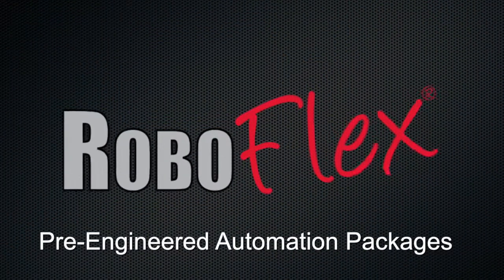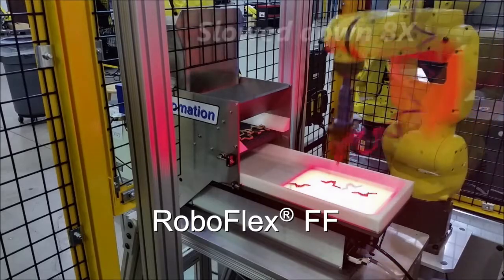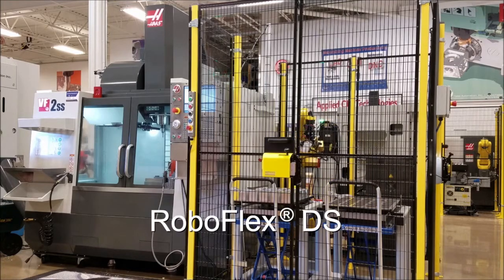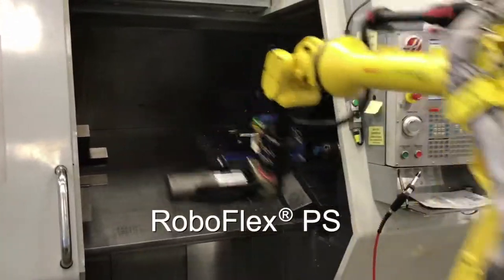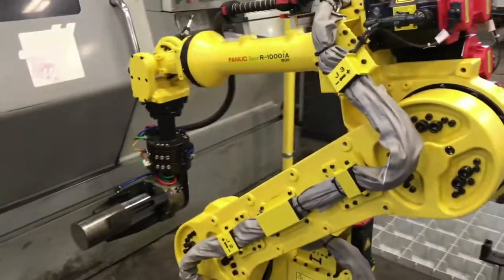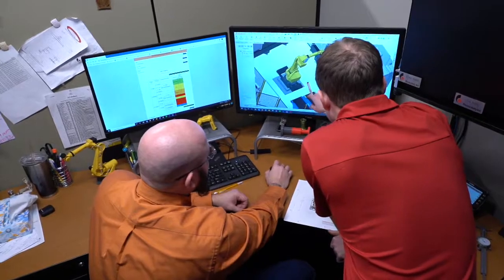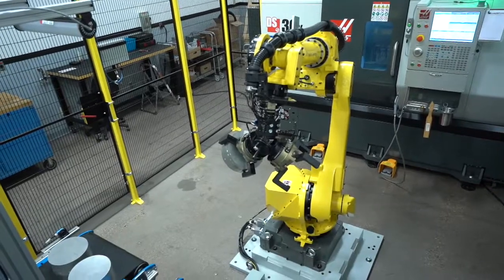Productivity offers a number of pre-engineered RoboFlex automation packages to provide flexible solutions to your current manufacturing challenges. Our RoboFlex robotic machine tending systems allow you to automate at a lower investment cost. From concept, design, and process through specialized tooling, our pre-engineered robotic work cells offer fast implementation.